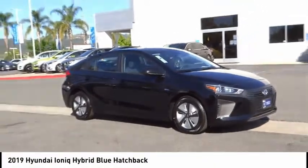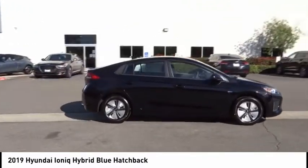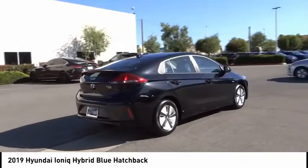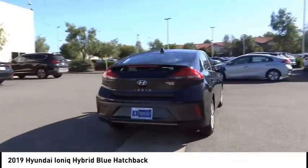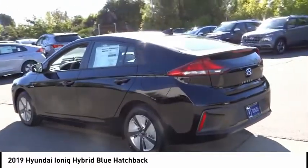Looking for the right vehicle? Check out the 2019 IONIQ Hybrid. The sleek looking Hyundai IONIQ Hybrid offers a nice quiet ride while providing ample comfort. The IONIQ was built with efficiency in mind, but it will still give you a sporty driving experience.